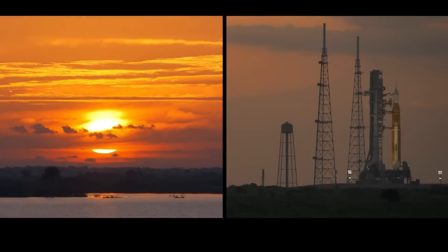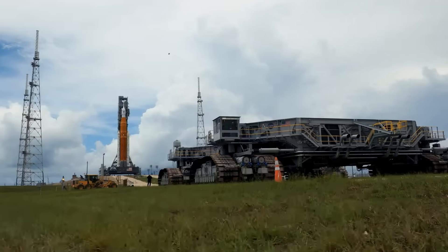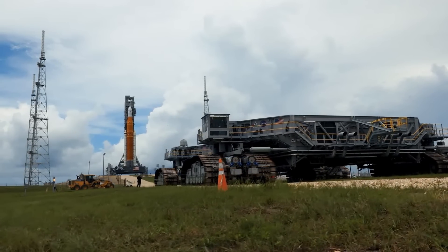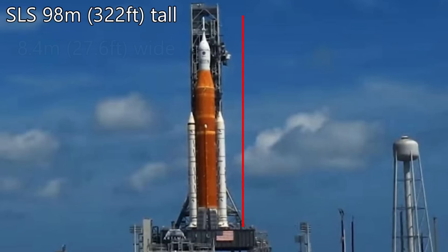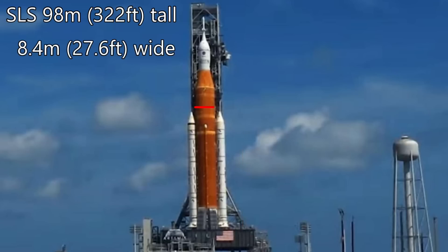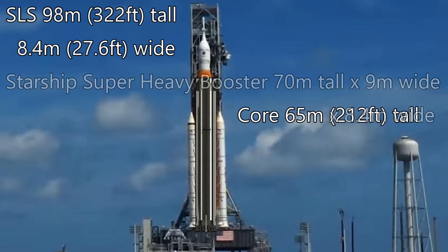There are many images of the SLS that you can find online, and it can be very confusing, as the SLS has been in development for a long time and some changes have been made along the way. The SLS is 98 meters tall in the Block 1 or Crew configuration, and the central core has a diameter of 8.4 meters. The core stage itself is 65 meters tall. For comparison, it is just a little smaller than the Starship Super Heavy booster — you could, in fact, slide an SLS core stage completely into the Starship booster.